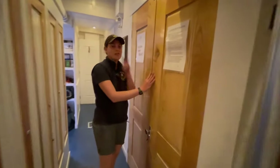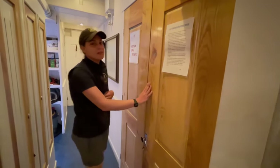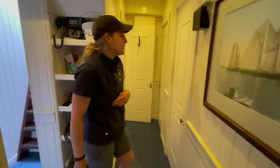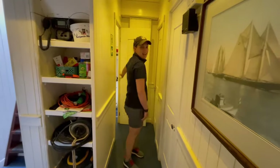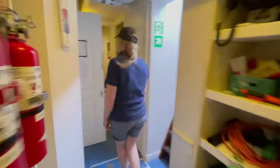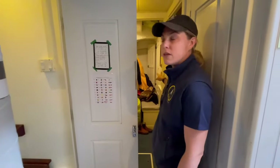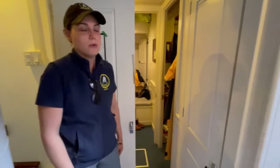This is our laundry room — we have two washers and two dryers. We've got a lot of uniforms to keep clean every day. Here we have the engineer's cabin and second mate's cabin. We've got a head here — that's the marine toilet; we call it a head on board. And in here we've got the two cabins where our female crew live, with their own showers and heads as well.